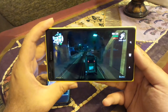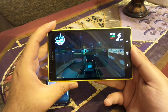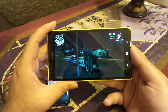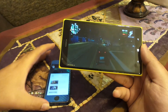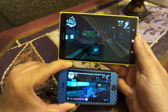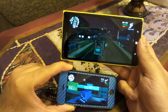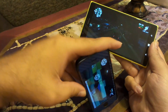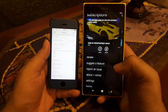When rotated to landscape orientation, both phones automatically maximize the video — the same is true on iPhone. However, the difference is that you can lock the screen rotation on Windows Phone 8, whereas on iPhone you cannot lock the screen rotation within the app.